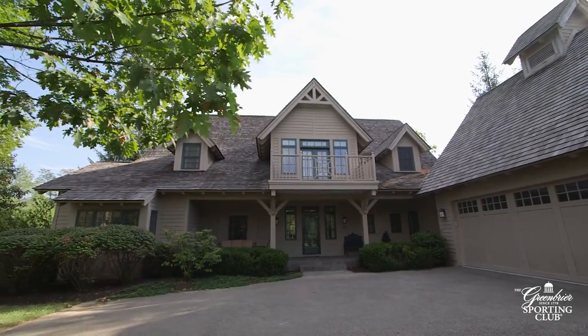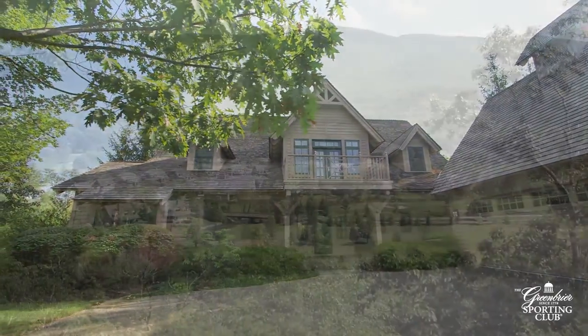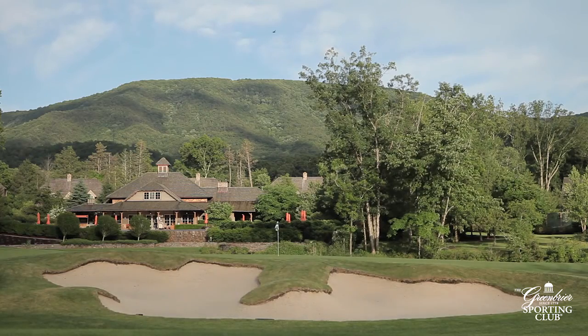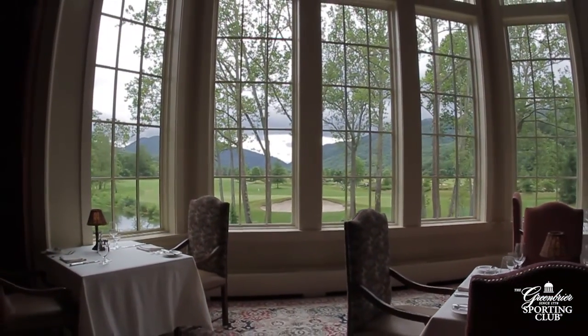This well-appointed cottage is located in the private enclave of lodge cottages surrounding the Members Club, offering close proximity to golf, dining, fitness, pool, and spa facilities of the Greenbrier Sporting Club.